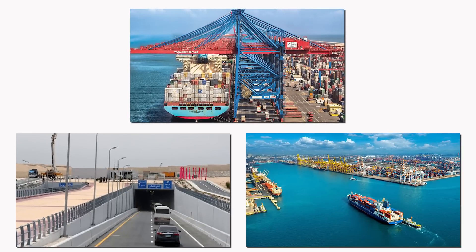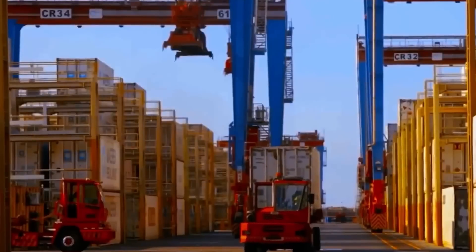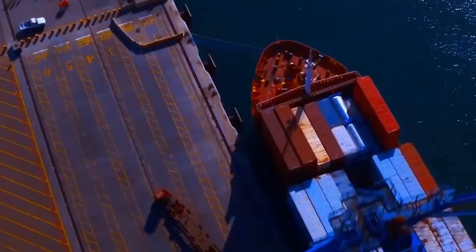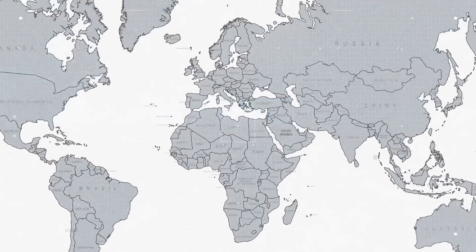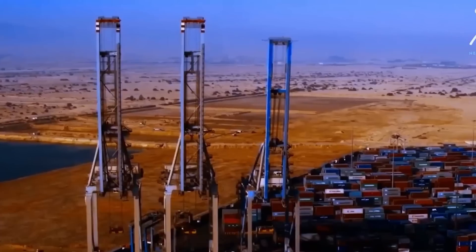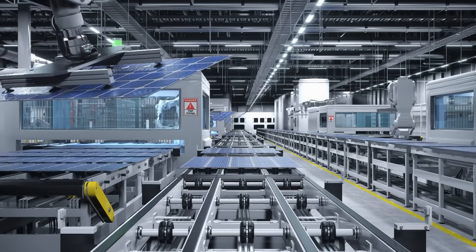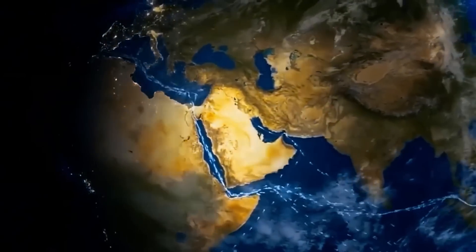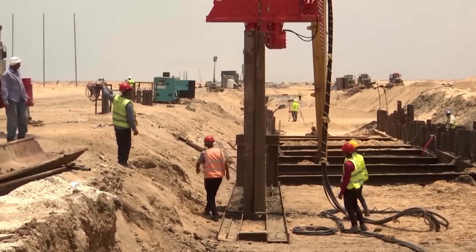The new infrastructure — roads, ports, and industrial zones — streamlined logistics, attracted global companies, and created thousands of jobs, while the special economic zones with tax incentives spurred investment and positioned Egypt as a prime trade hub between Europe, Asia, and Africa. Looking ahead, the ongoing expansion of the project is designed to promote tech-focused industries, increase exports, and deepen Egypt's integration into global supply chains, securing long-term economic growth and a robust, competitive regional economy.